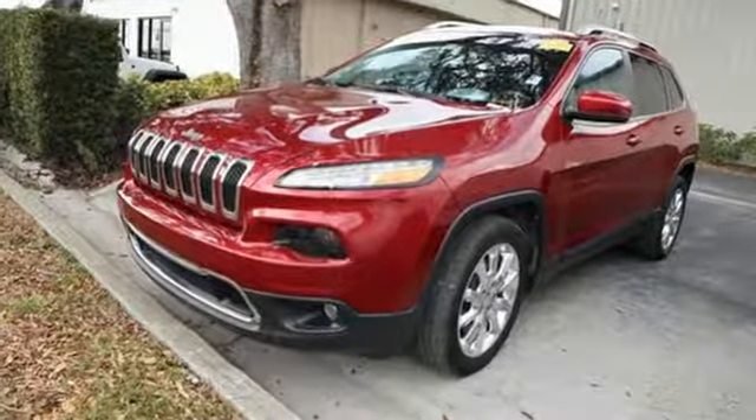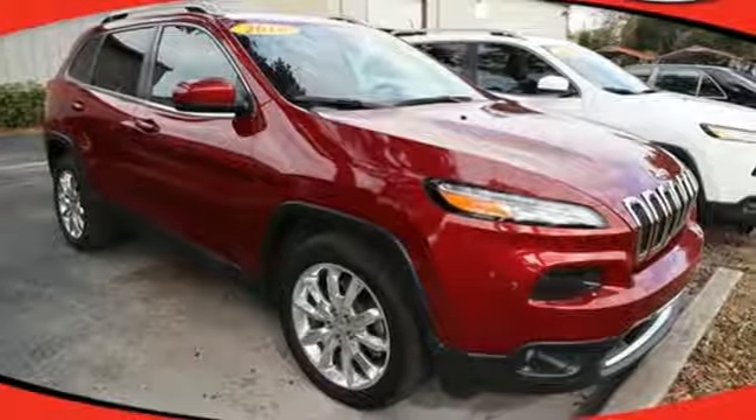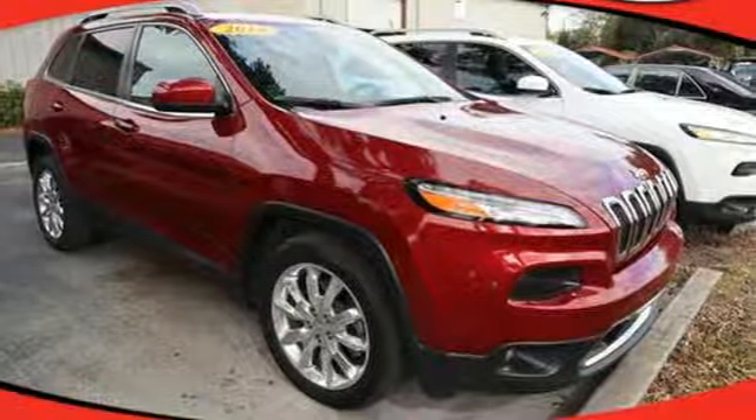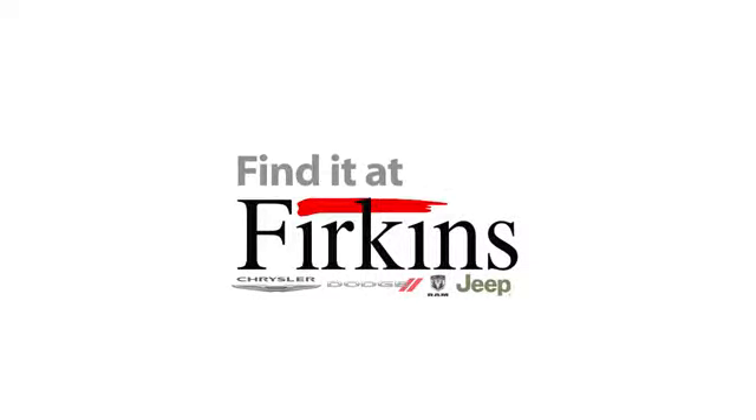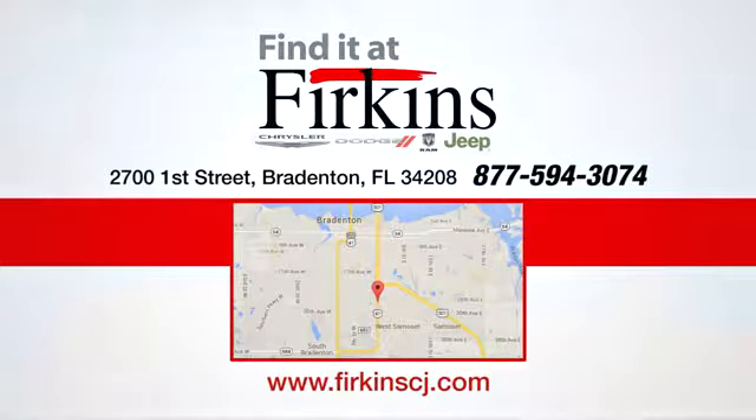Experience the Jeep life. Someone is going to drive this fantastic vehicle off the lot — it should be you. Test drive it today. Find it at Firkins. Come see us today. We're located between the Red Barn Flea Market and the DeSoto Mall on 1st Street.